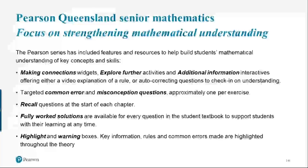The second part of this presentation is about strengthening mathematical understanding. It's really important to me and Daniel that this series helps support conceptual understanding for students, not just skills or rote learning. Throughout our theory, you will find making connections widgets, explore further activities, and additional information interactives. One question in nearly every exercise — about 99% — targets a common error or misconception, which will be unpacked further in the worked solutions.